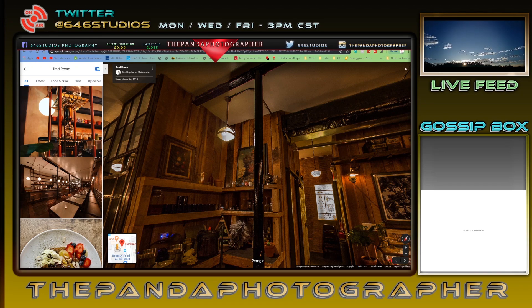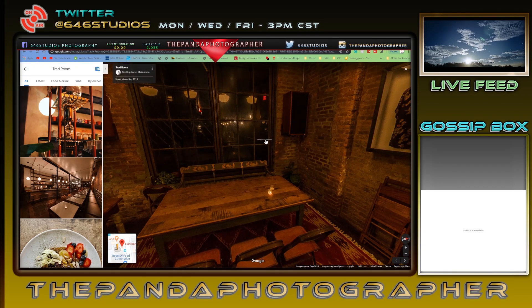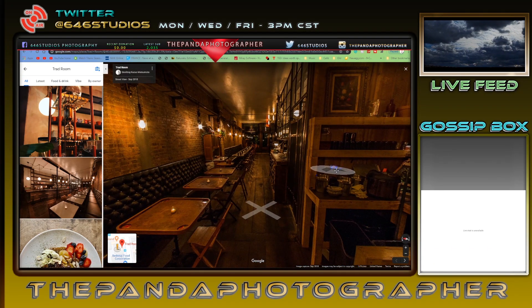I'm going to be using the Godox V860 Mark II speed light on my Sony A77 camera — a crop sensor, 24 megapixels. I'll be using the Sigma 18-35 lens, and I may also use a 90mm macro lens for some portrait shots in the back patio area.